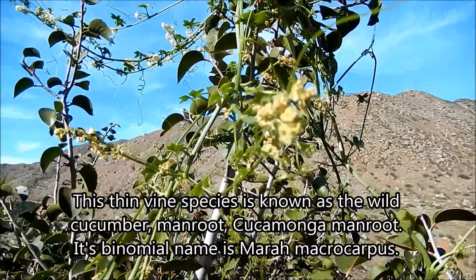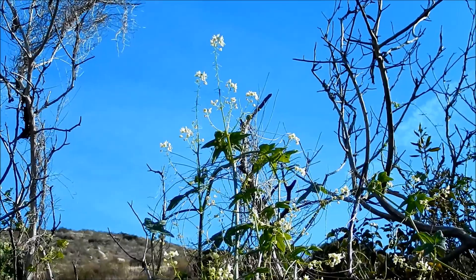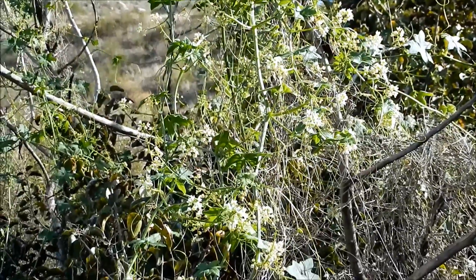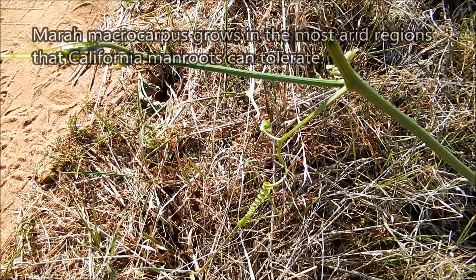It's very closely related to the California manroot. It's called the wild cucumber because it's related to the garden cucumber that we farm and eat, as well as other melons and squashes. So unlike the garden variety, all parts of this plant are somewhat toxic or very toxic.